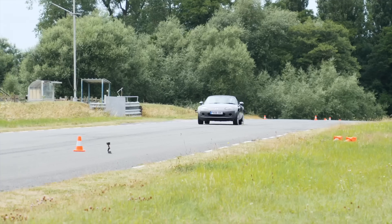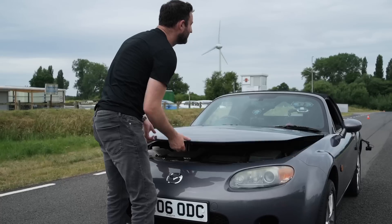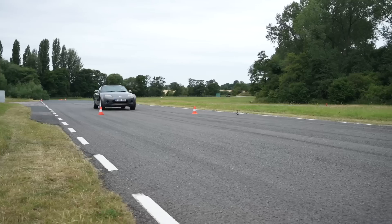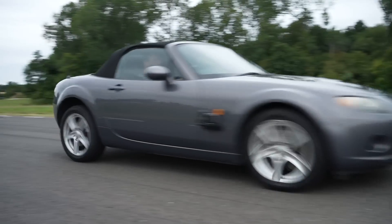So with that in mind, what happens when a normal driver tries the same stop from 60 miles an hour with the ABS off? To find out, we pulled the fuse for the ABS and put Will behind the wheel of the MX-5.